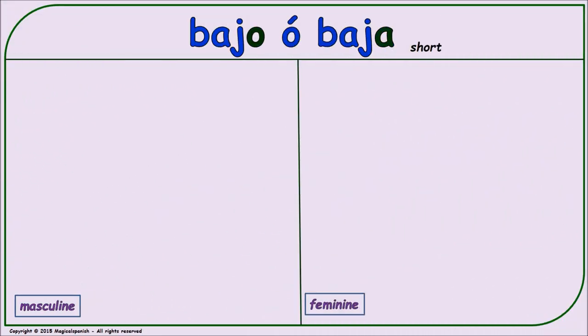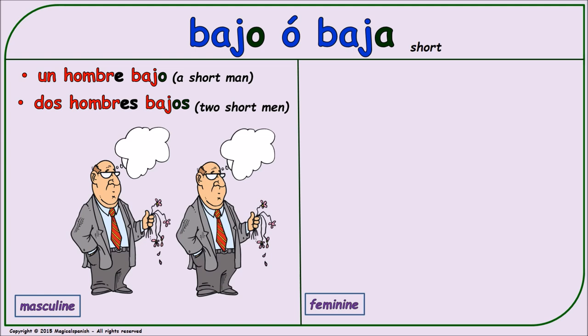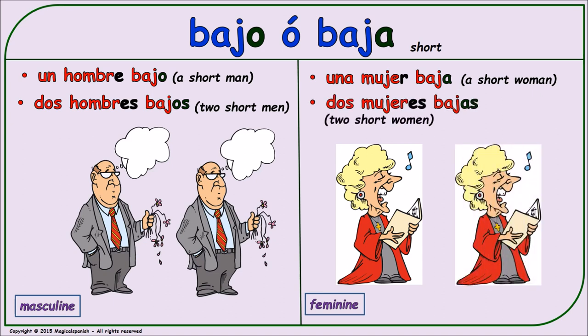'Bajo' or 'baja' (short/low). Masculine singular: 'un hombre bajo.' Masculine plural: 'dos hombres bajos.' Feminine singular: 'una mujer baja.' Feminine plural: 'dos mujeres bajas.'